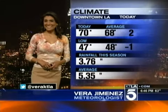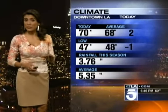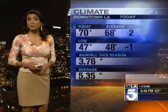KTLA's Vera Jimenez with a look at our weather. Today's high was 70 degrees, down a slight bit from yesterday, and tomorrow they're going to go down once again as we get that onshore flow pushing in. We will also see more cloud cover tomorrow afternoon. Right now it's 59 degrees over downtown Los Angeles, 61 in Santa Ana, 68 in Ontario, and 62 for Palm Springs.